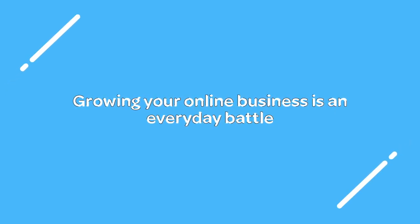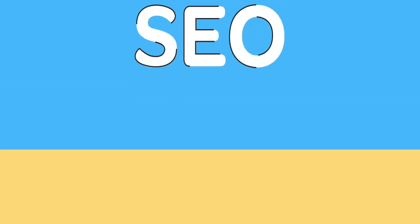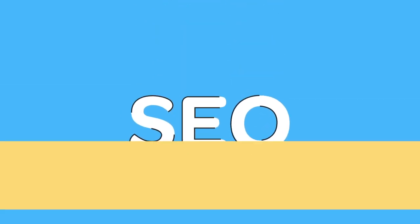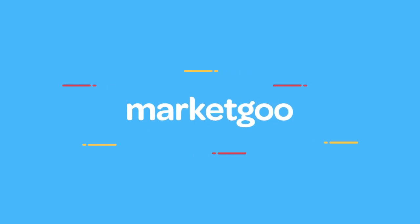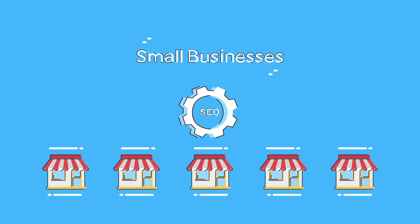Growing your online business is an everyday battle. You want to rank higher and get more traffic, and might spend weeks trying to figure out what SEO is and how to do it yourself. At Market Goo, we help more businesses like you to grow with easy do-it-yourself SEO tools.